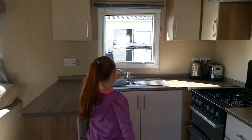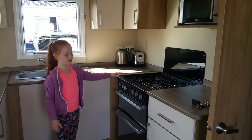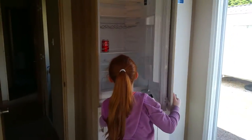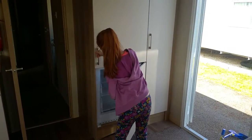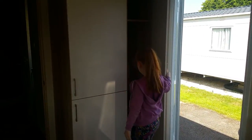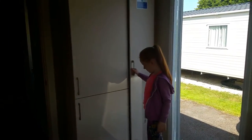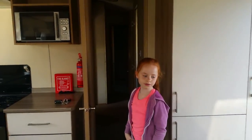So, this is the sink, and then the oven, and then we've got a fridge and everything. We've got a cupboard with a food ring, and then we've got all the coats.